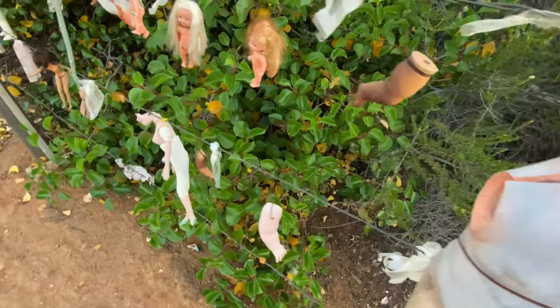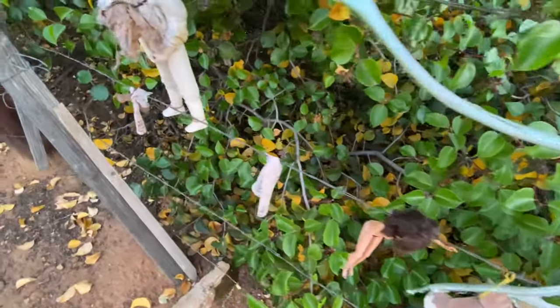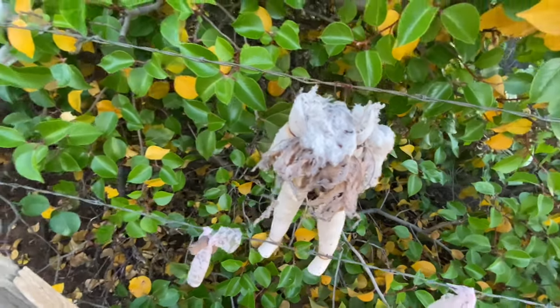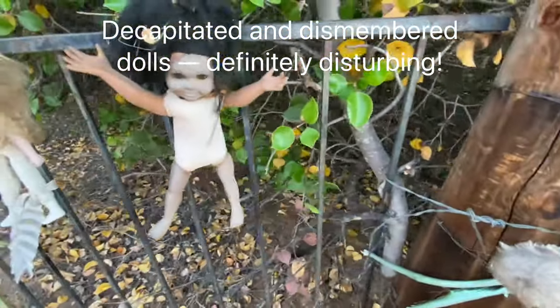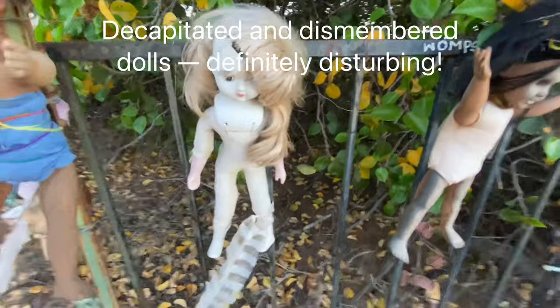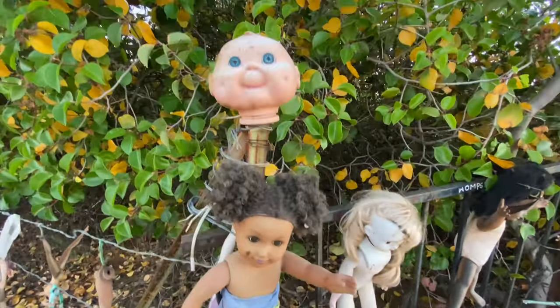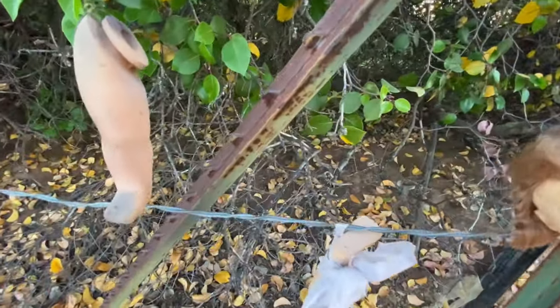It seems that most of the dolls are dismembered to some extent, and many of them have missing heads or missing limbs. Some are intact but still look a little creepy. And here's more limbs — arms and legs.